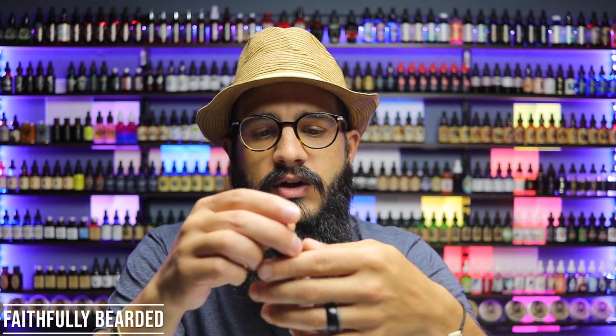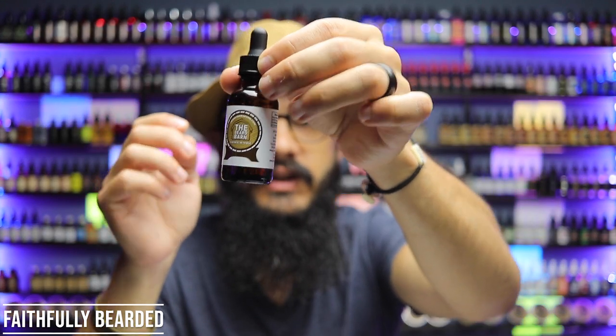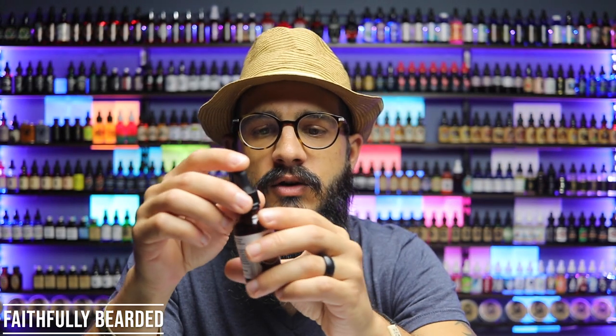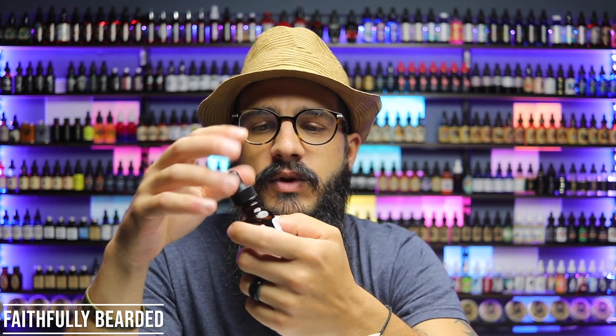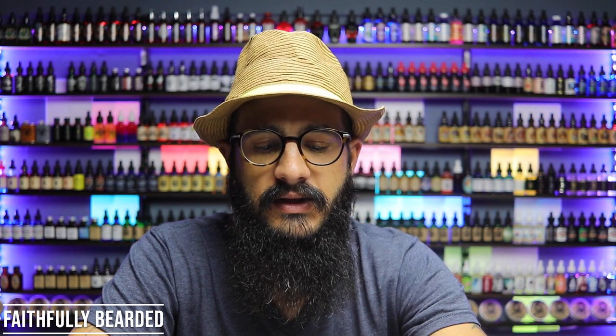He also has one called Farmer's Reserve. Now Farmer's Reserve is whiskey and caramel, and this is probably my favorite that I've got from him. You do get a little bit of whiskey in the scent, but when you get it in your beard, more of that sweetness comes out of the caramel. It's actually a pretty sweet scent, and that's going to be my favorite out of all of them — the Farmer's Reserve, caramel and whiskey.